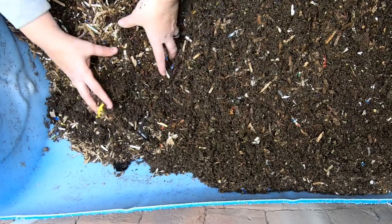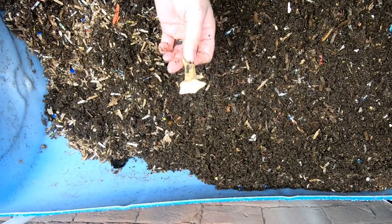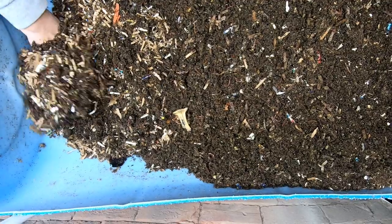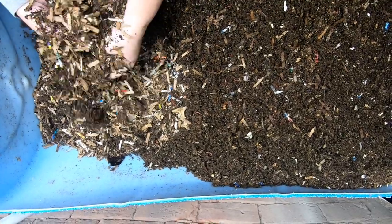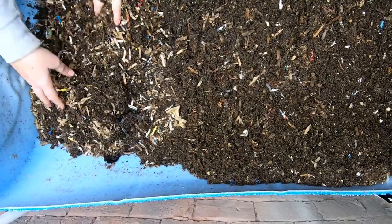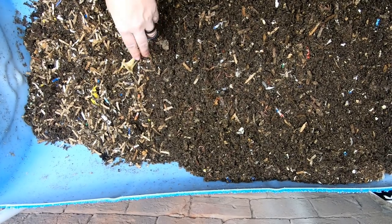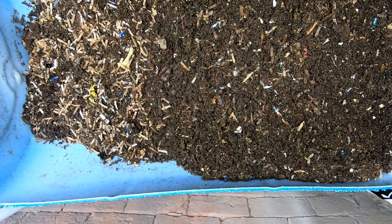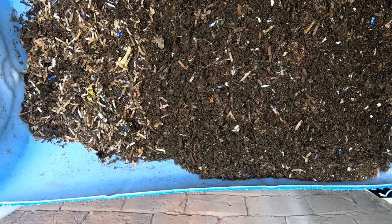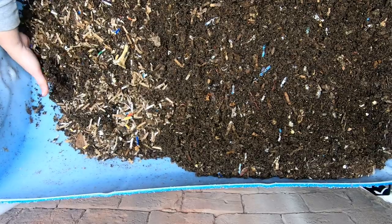We're just going to take this end part — and there you go, that's all that's left of the pumpkin. European Nightcrawlers are really the best overall worm for me. They eat an enormous amount of food. And if you want to go fishing, you can also go fishing with them — if you can bear to give up your worms for another hobby.